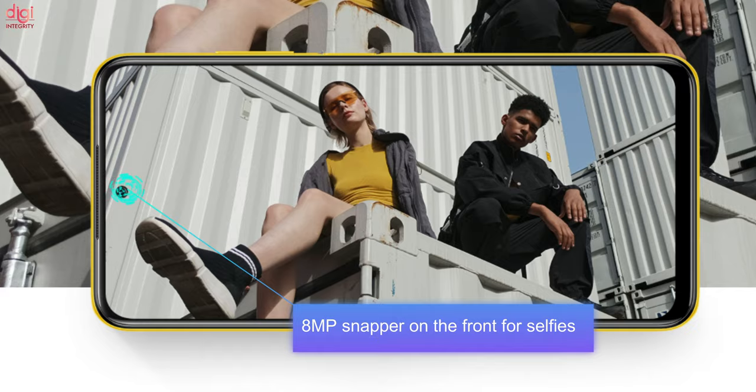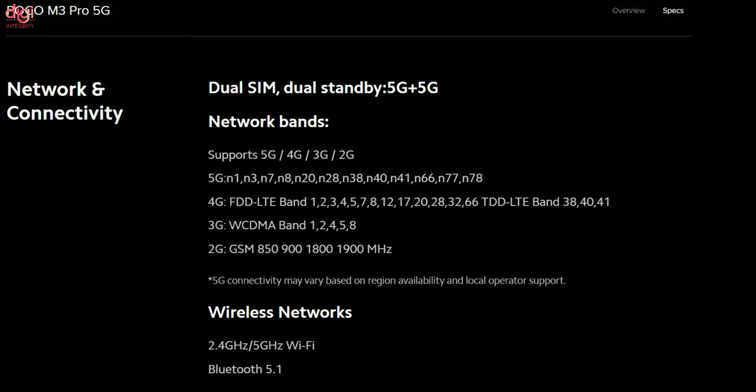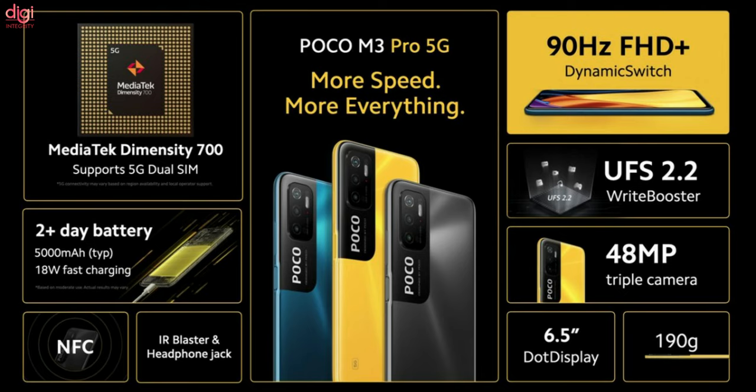There is an 8MP snapper on the front for selfies and video chat. Connectivity features include 5G, dual-band 4G, dual-band Wi-Fi, Bluetooth 5.0, GPS, and a USB Type-C port for charging and data transfer. This device weighs 190 grams and has a 3.5mm headphone jack, IR blaster, NFC, and high-resolution audio.